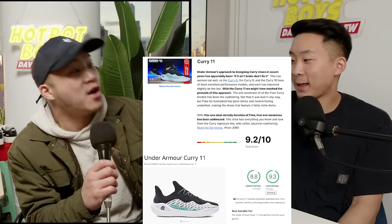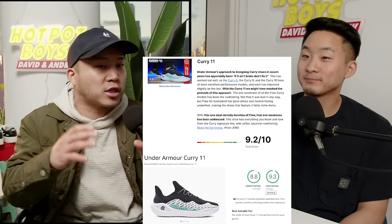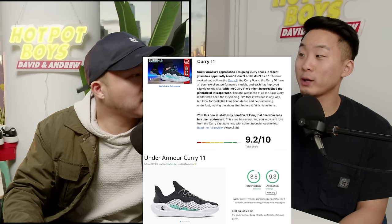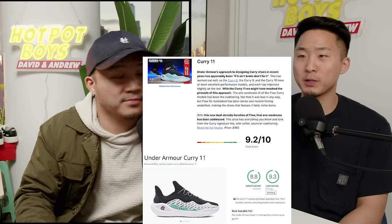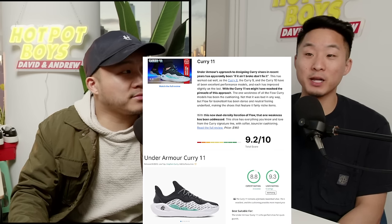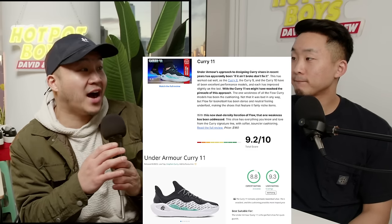Moving on to the Curry 11. Some people will die by this line of shoes — the FlowTro outsole. I personally have never really enjoyed it, but there are some people who only want to wear Curries. The people I've seen wear the Curry 11 or the Curry 10 — I see more people still rocking the Curry 10s. They like to shoot — they like to play like Curry.